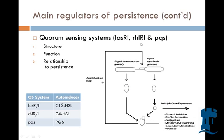Another regulator of persistence is quorum sensing. You have the signal induction gene and the transduction gene, which produces this oval, and the signal synthase gene, which produces the dotted circle. This turns into an auto-inducer, and when they come together, it provides positive feedback, encouraging this loop. The quorum sensing system is basically dependent on the bacterial population size.